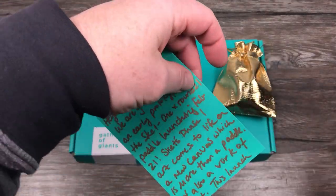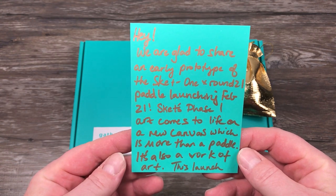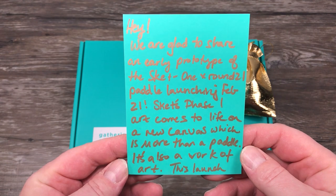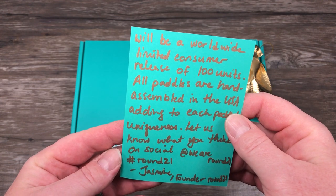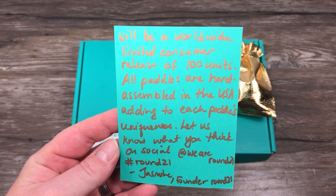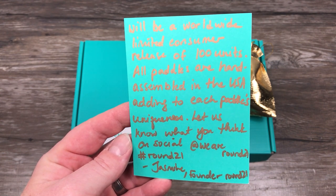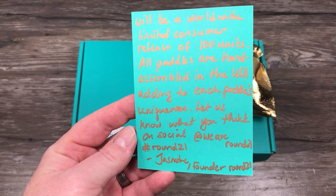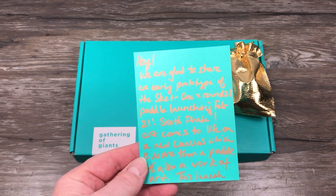They gave me a little note. Here we go: "Hey, we are glad to share an early prototype of the SKET1 Round 21 paddle launching February 21. SKET's work is also a work of art. This launch will be a worldwide limited consumer release of 100 units. All paddles are hand assembled in the USA, adding to each paddle's uniqueness. Let us know what you think on social at weareround21, hashtag round21. Jasmine, founder of Round 21." Jasmine, I appreciate this — nice handwritten note, that is pretty awesome.